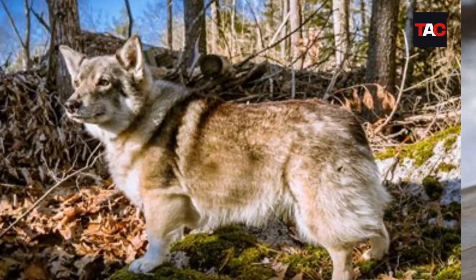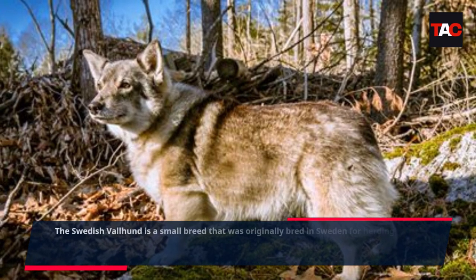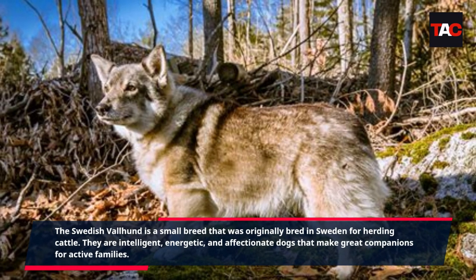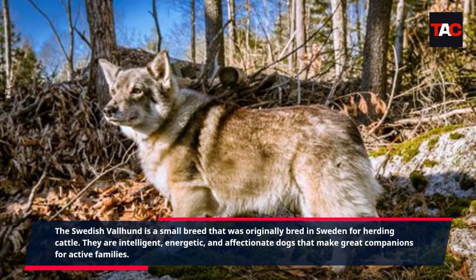Swedish Vallhund. The Swedish Vallhund is a small breed that was originally bred in Sweden for herding cattle. They are intelligent, energetic, and affectionate dogs that make great companions for active families.